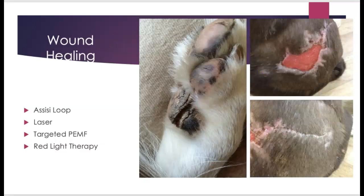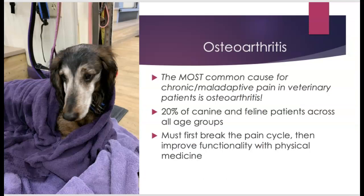For wound healing — whether a traumatic wound, cracks in the pads, a lick granuloma, or a hot spot — we can use the Assisi loop, laser, targeted PEMF, or red light therapy to assist with healing. Osteoarthritis is the most common cause of chronic or maladaptive pain in veterinary patients, and breaking that pain cycle is imperative to get that dog moving. This is an older dachshund where breaking his pain cycle was crucial so he could function and move around.